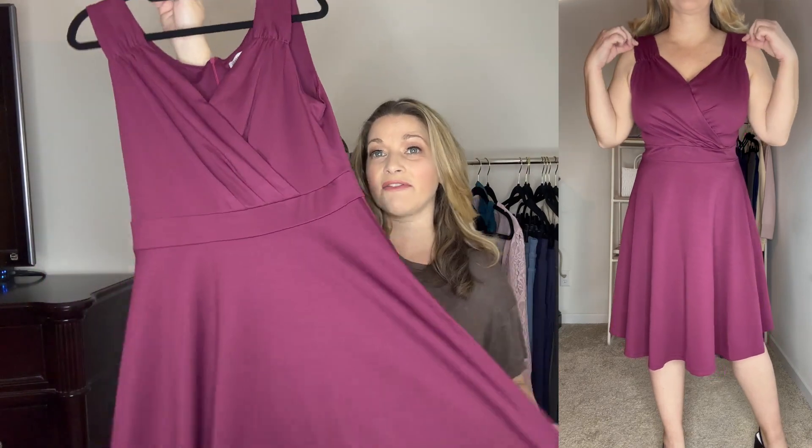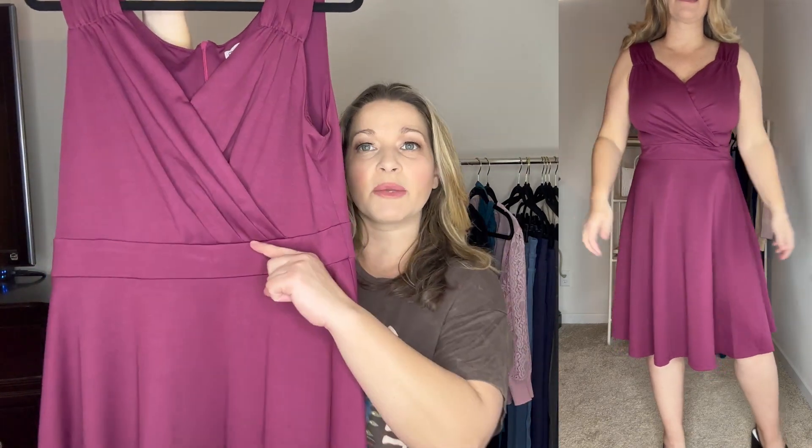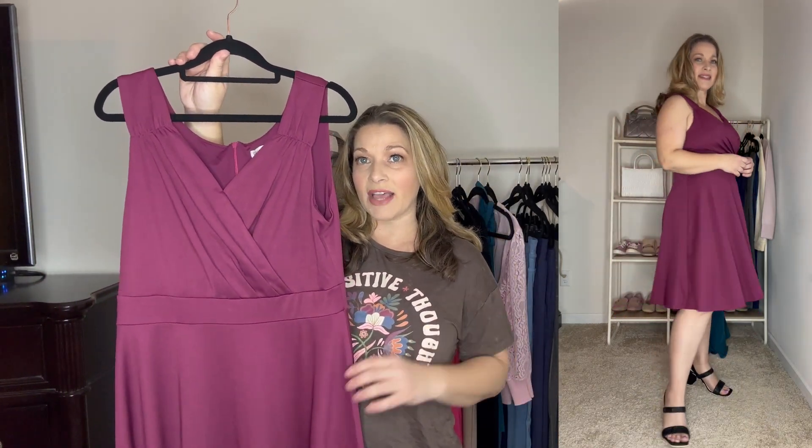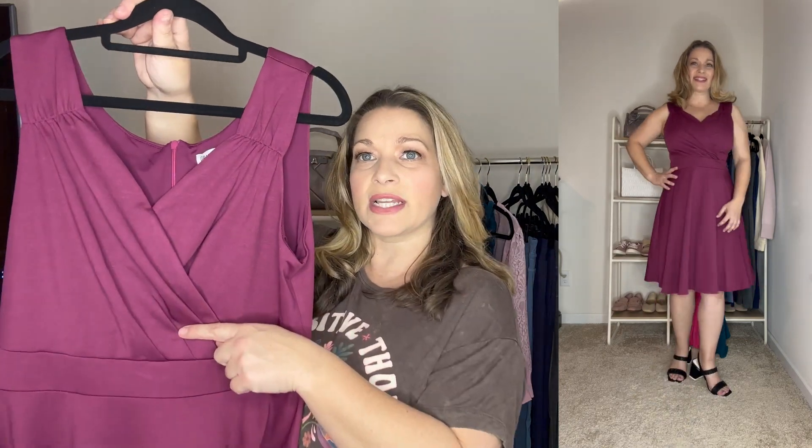This is such a nice A-line fit and flare dress. It's got that really pretty waistband right here that's right below the bust area, so it's at that smallest part of your waist. It makes you appear smaller and then it just has that flare design at the bottom. I am 5'5 for reference and this dress hits me right at the knees. I love the crisscross at the top and even though it's that really beautiful neckline, you don't have to worry about this being too low because it does have this little stitch right here, so you don't have to worry about anything showing.